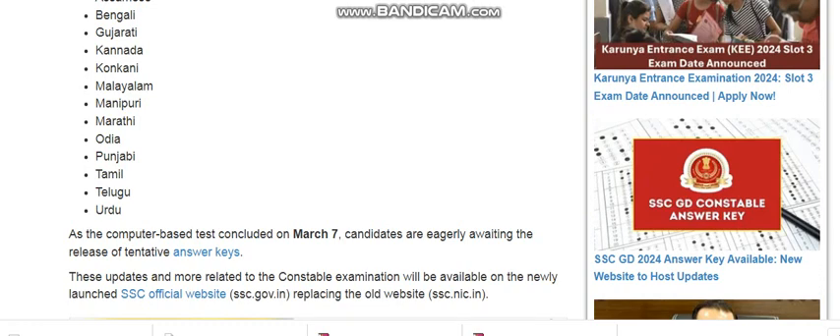Candidates are eagerly waiting for the release. All updates related to the constable examination will be available on the newly launched SSC official website ssc.gov.in, which is replacing the older website ssc.nic.in.